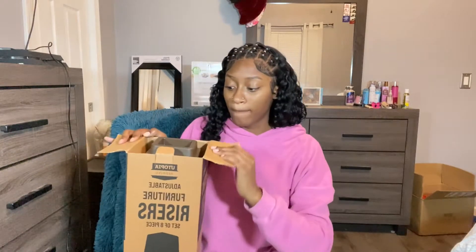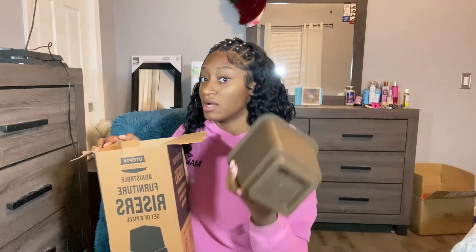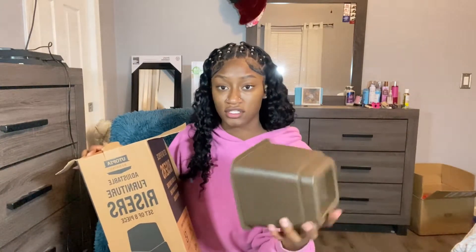Next I have some bed risers. My beds are actually already pretty tall, but I want to be extra. I'm tall, so the beds just feel like a regular mom bed to me. I also want the risers so I can fit more stuff underneath my bed. I got these bed risers from Amazon.